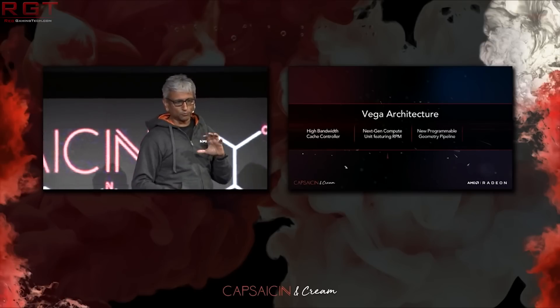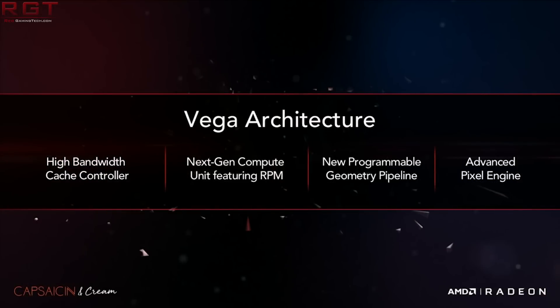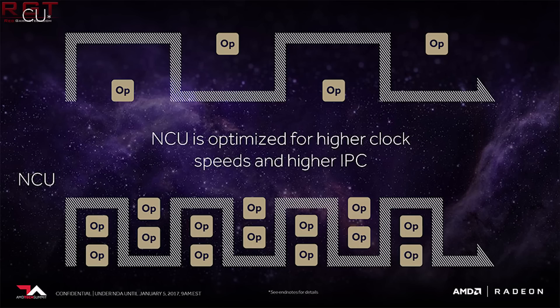The information we're starting to receive is that Vega will appear in notebooks, which isn't surprising. We don't know whether it's going to be integrated into an APU or be a separate GPU, but it will definitely start appearing thanks to HBM. This means we can start having thinner notebooks, and those GPUs should be able to provide a lot more performance for virtual reality or AAA games.